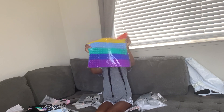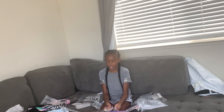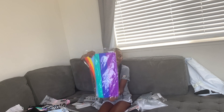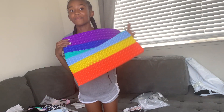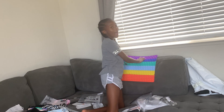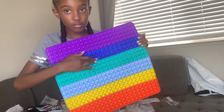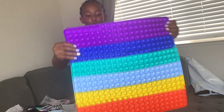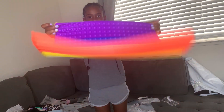And the best for last — this right here was 25 bucks and I had $100 to spend, so I was like that's nothing. This is a 40-centimeter pop it. Oh my God! This right here is my pretty boy swag. I can't wait. It's huge — it's bigger than my face. Look at my face compared to it. I love it so much.